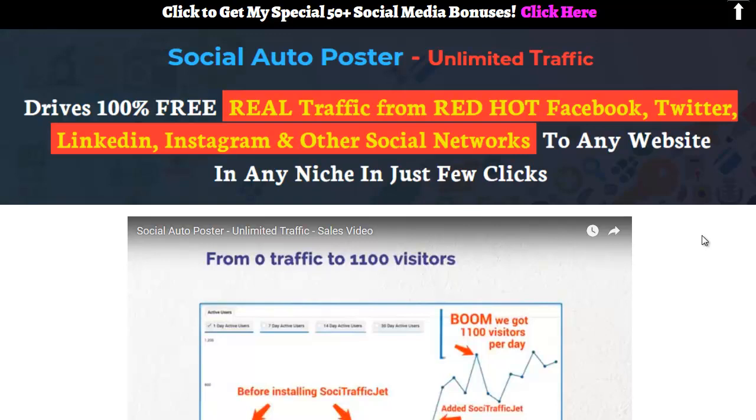Social Auto Poster was released at 11am and it is made to bring a lot of traffic to your money page, your project, or wherever you're trying to get eyeballs. What it does is let you schedule posts and automatically post to Facebook, Twitter, LinkedIn, Instagram, and other networks too.